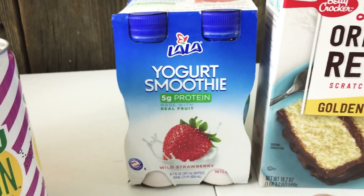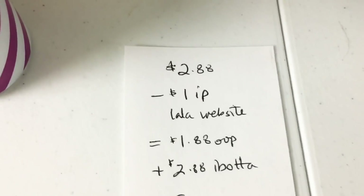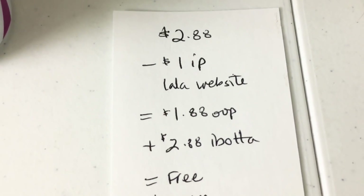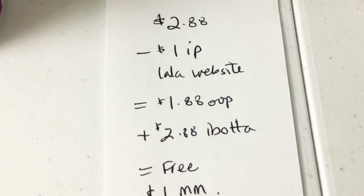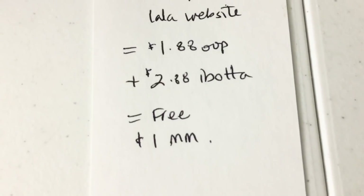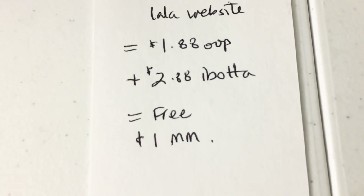This one is a total freebie — it's the LaLa yogurt smoothies, the four-pack, at $2.88. There's a $1 internet printable on the LaLa website, so you'll pay $1.88 out of pocket. Then Ibotta is giving back a full rebate of $2.88, making it free plus a $1 money maker.